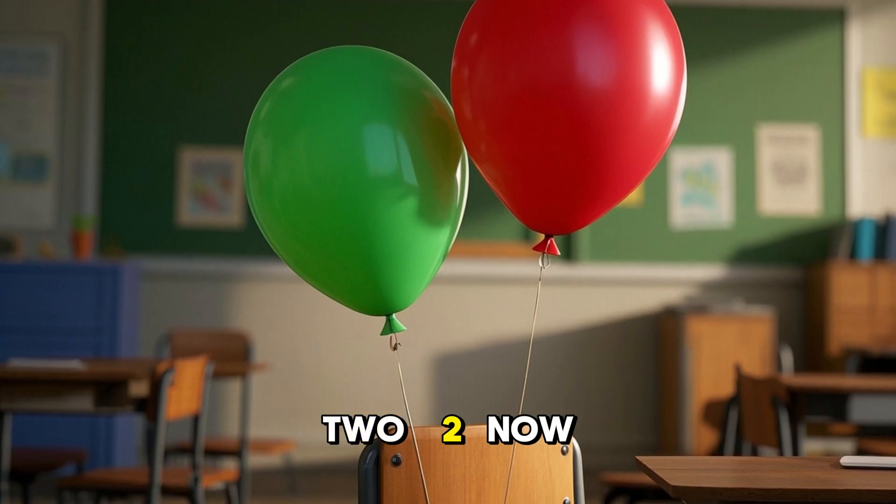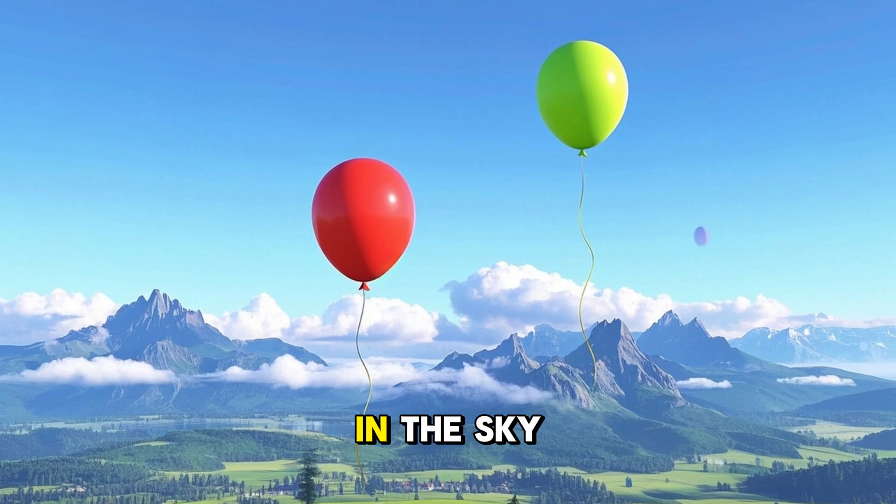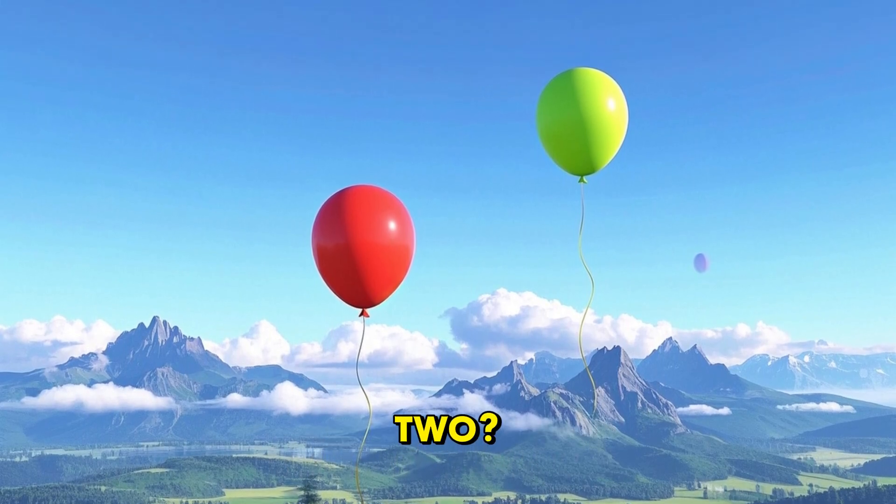2. Now we have two balloons. There are two balloons. Two balloons are in the sky. Do you see the balloons? Can you say two? Well done.